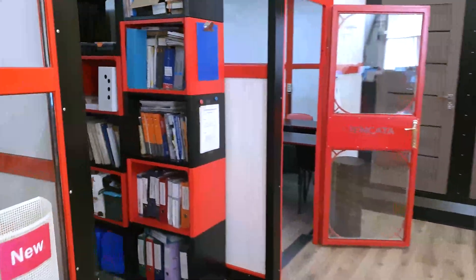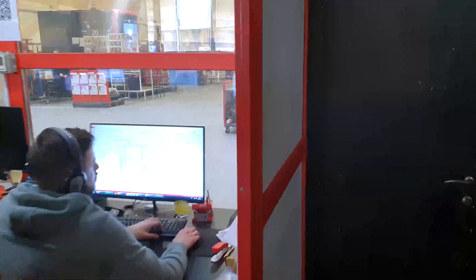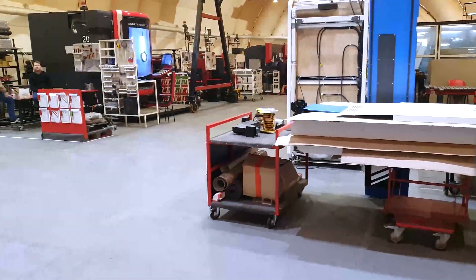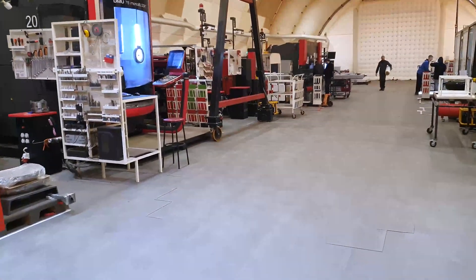Here you can find the manufacturing area. This is a technology engineer who prepares information for the manufacturing CNC machines. In manufacturing we have almost all facilities needed to produce a prototype and check our ideas.